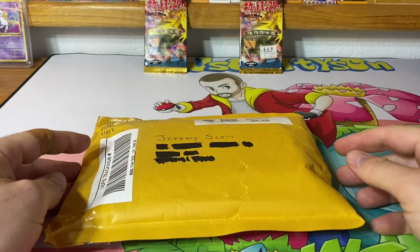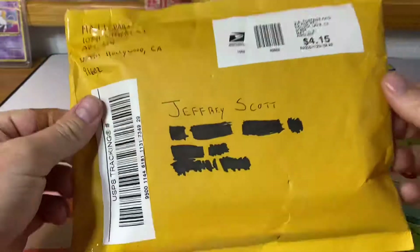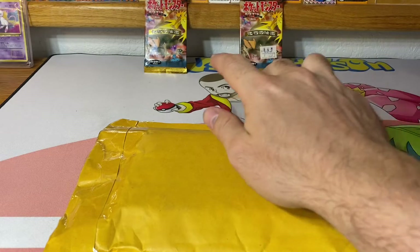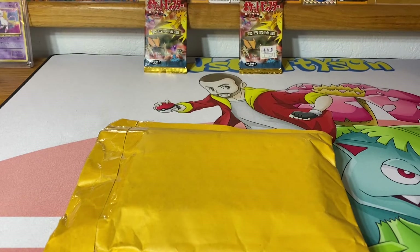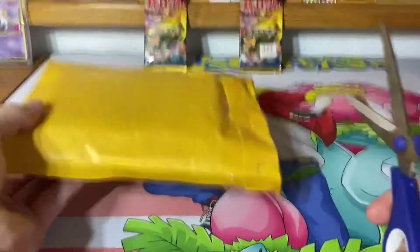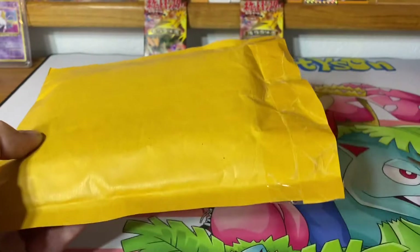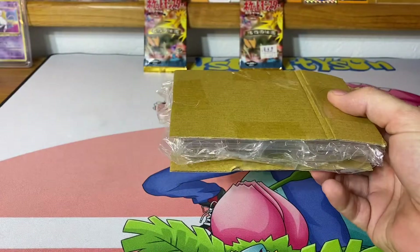What is going on YouTube, this is JScottyson back with another Pokemon video. In this video I'll be opening this box that I just got in the mail. I'm also gonna be opening up two fossil booster packs, because what's in this package is from the fossil set.